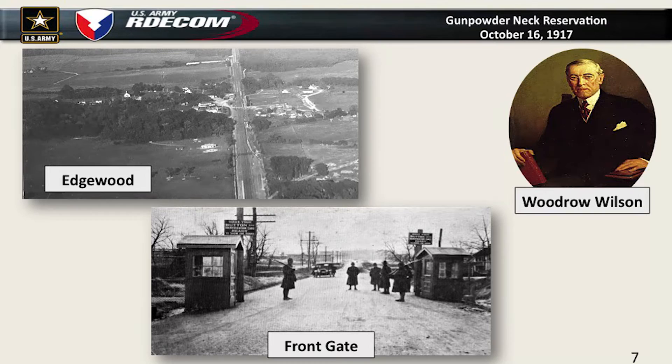The Ordnance Department began looking for a place to build a chemical production facility and finally selected Gunpowder Neck, primarily because it was owned by one family — the Cadwallader family — and there was no major city around it. It had some access to shipping through the Bush River and access to the railroad track for shipment out. President Woodrow Wilson in late October 1917 authorized the construction of the first large-scale chemical production facility here at Edgewood, and we had guards at the front gate shortly thereafter.